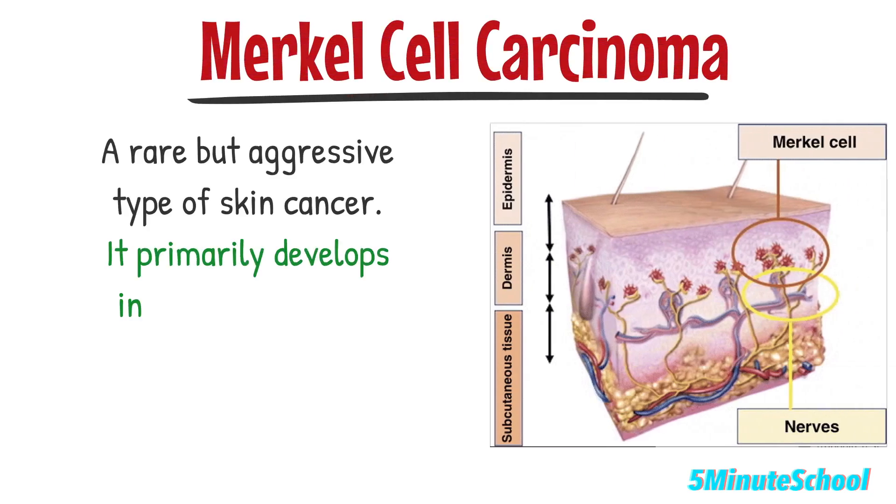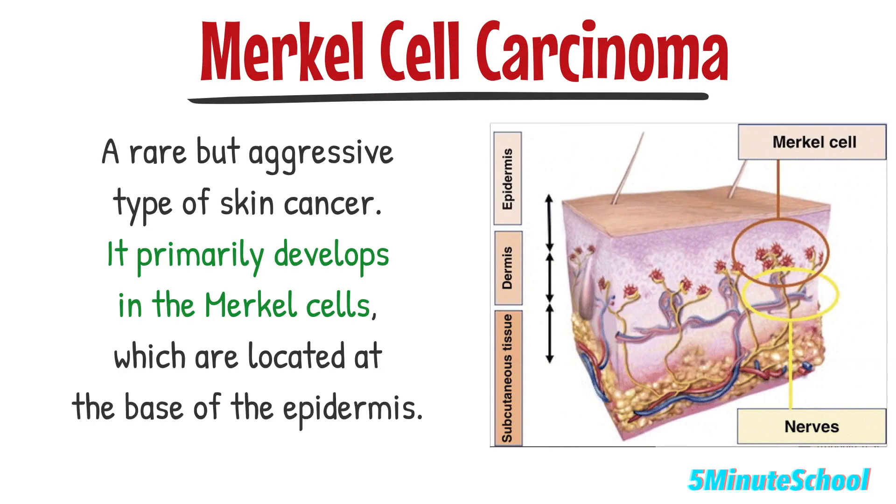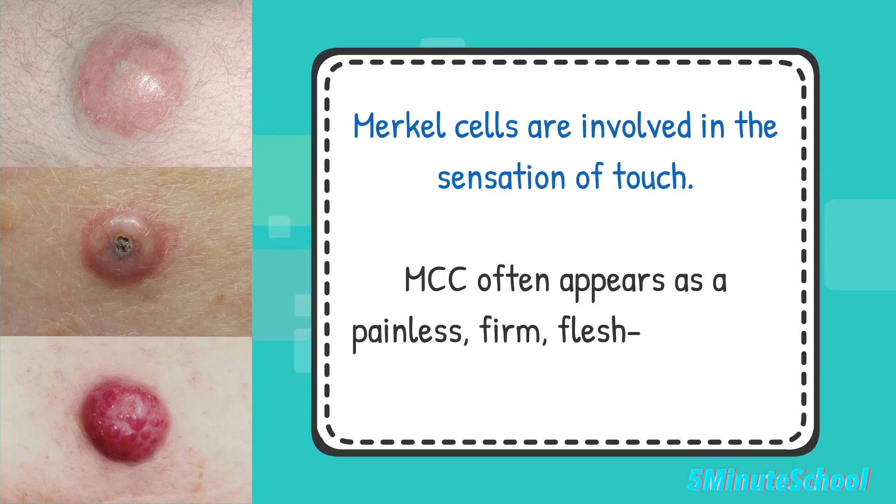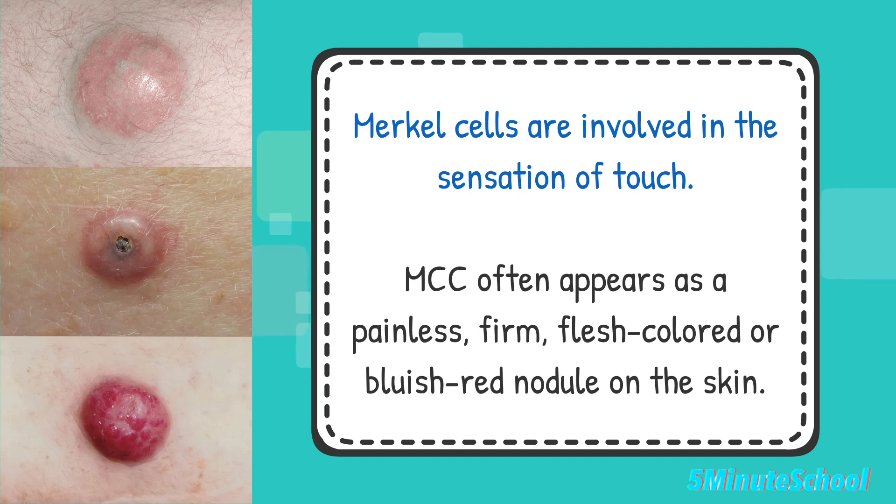Merkel cell carcinoma is a rare but aggressive type of skin cancer. It primarily develops in the Merkel cells, which are located at the base of the epidermis — the outermost layer of the skin — and are involved in the sense of touch. Merkel cell carcinoma often appears as a painless, firm, flesh-colored or bluish-red nodule on the skin. We'll discuss further details on Merkel cell carcinoma in today's video.